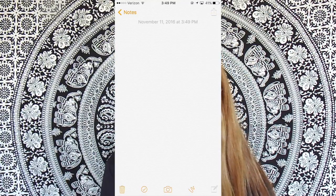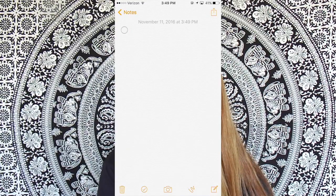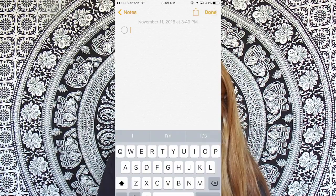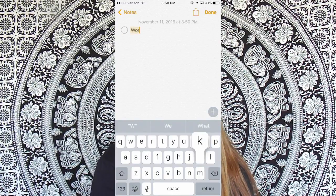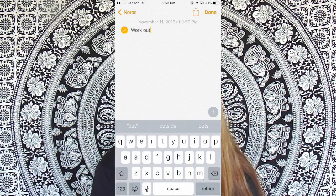Now you can go to your Notes and make a checklist. By going down to the bottom of your screen there's a little check mark — if you click on it, it will make a bullet point. So let's say I need to write 'work out' — after I've done it, I can just check it off.